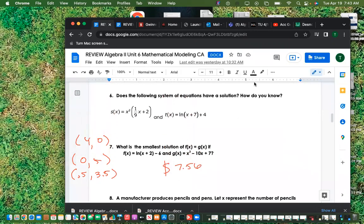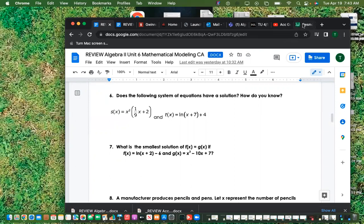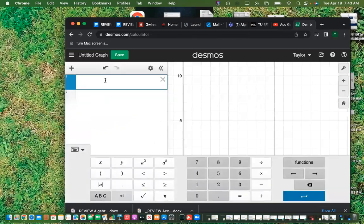The next problem asks: does the following system of equations have a solution, and how do you know? You're going to plug both equations into Desmos and see where they cross. You have to type them in correctly to get the right answer.